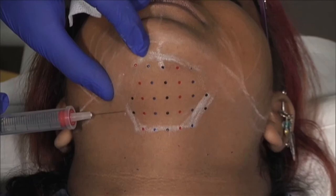Body contouring could be your perfect solution. In New York, I'm Jill Urban.